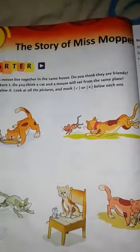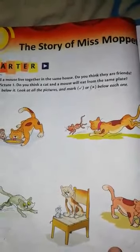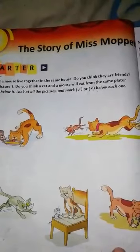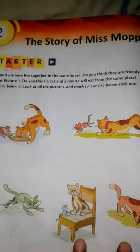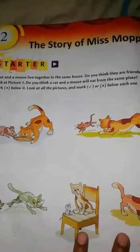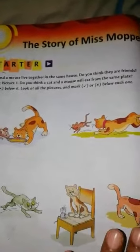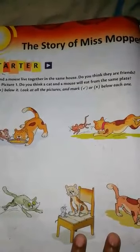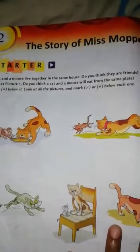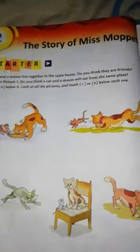Have you seen a cat and a mouse? You have seen the cartoon of Tom and Jerry — the cat and mouse story cartoon. Do you think a cat and a mouse will eat from the same plate? Think about it and do this as just a practice.